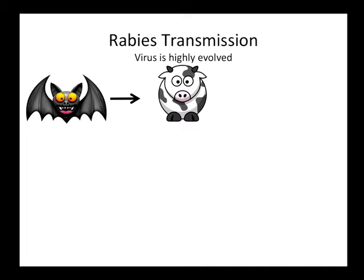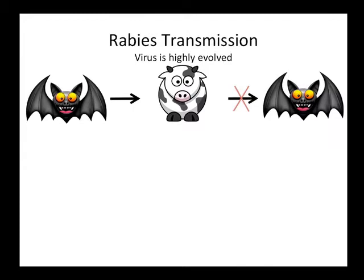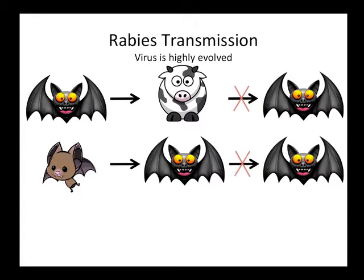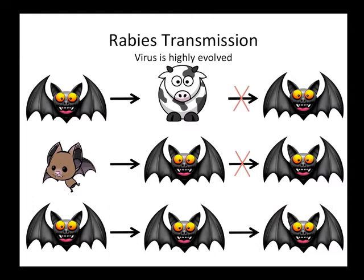How is rabies transmitted? Rabies is extremely evolved and host-specific — it can't go through intermediate hosts. If a vampire bat bites a cow and that cow gets rabies, another vampire bat biting that cow cannot acquire rabies through that intermediate host. Similarly, if a different bat species bites a vampire bat, that vampire bat can get rabies, go back to the colony, and bite everybody — but the only way to maintain this chain of transmission is for vampire bats to continuously bite other vampire bats.